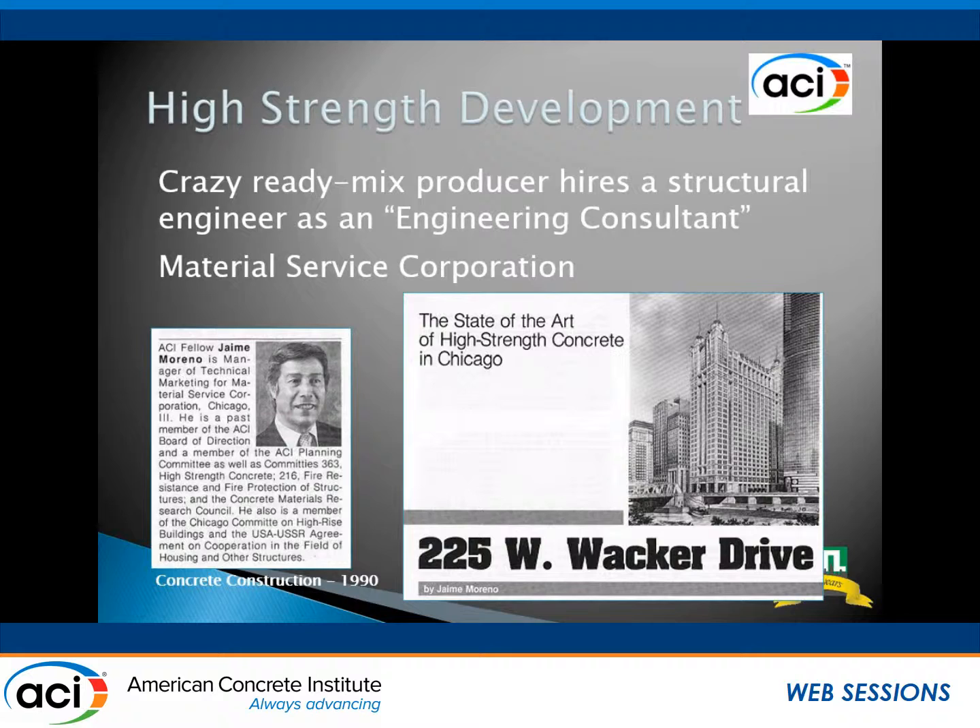There was a crazy ready mix producer that thought to hire a structural engineer, Jaime Marino — that was Material Service Corporation. He'd essentially go out and spend a lot of time at ACI and structural engineer conferences, make good friends with guys from SOM and Thornton Tomasetti, get talking about what they needed, and then convince them that Material Service could do it. Then Monday morning he'd show up and tell the poor guys in the QC lab that in three months they had to provide 14,000 PSI concrete, even though they didn't really know how to do it at the time.